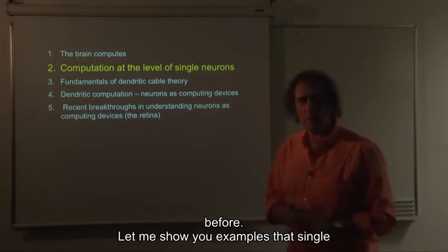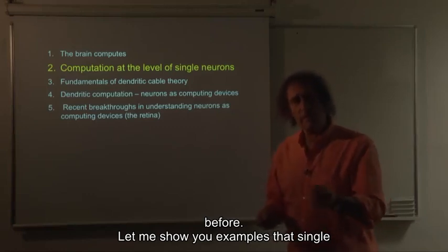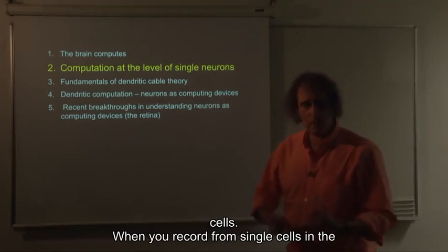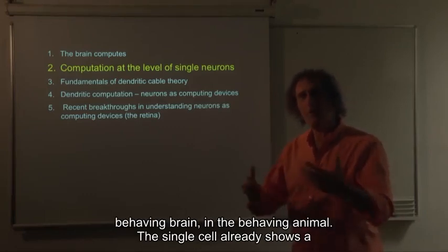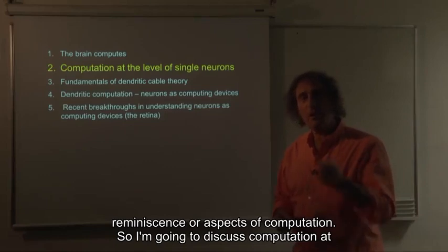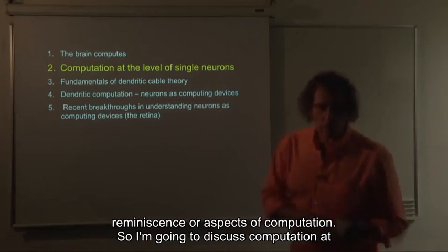Let me show you examples that single cells, when you record from single cells in the behaving brain, in the behaving animal, the single cell already shows aspects of computation. I'm going to discuss computation at the level of single neurons.